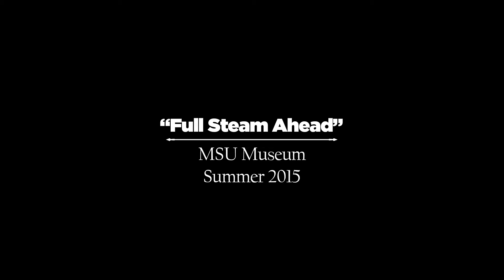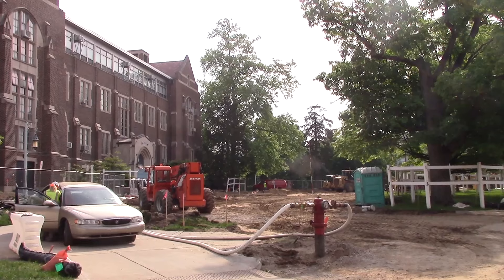This is the fourth year of the campus infrastructure project replacing the steam tunnels in the North Campus area. We knew it was coming and we knew this was going to be the big year of impact for us, right outside the museum in our main parking lot area.